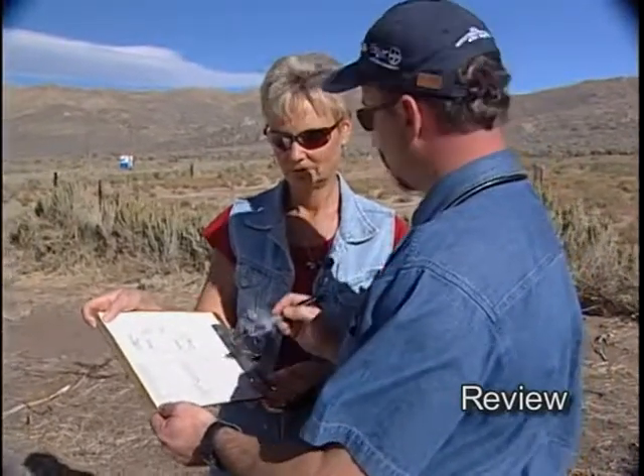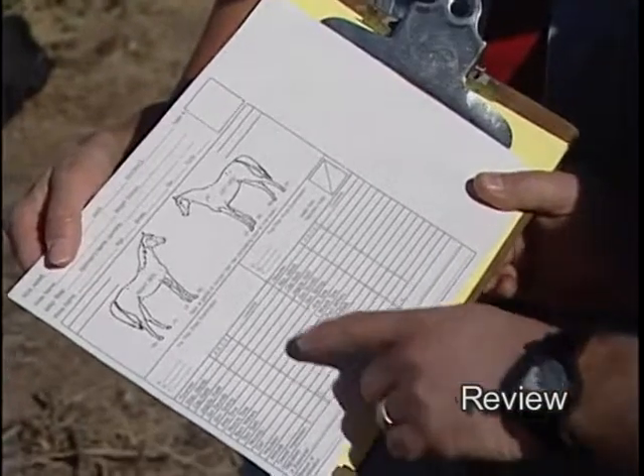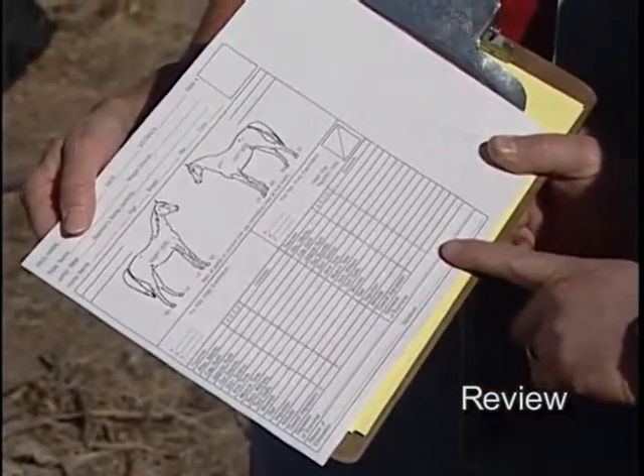We want to sign the card, especially if we eliminate a horse for any reason — be it a grade 3 lameness or metabolic problem — signing fully and describing the reason for elimination. Otherwise at each check, we want this card filled out completely, and you can just write the vet's initials. This side of the card is where the pre-ride examination is recorded as well as the final examination.